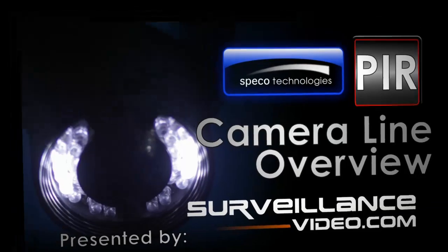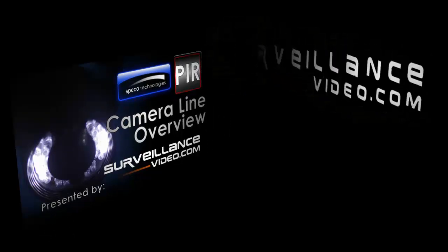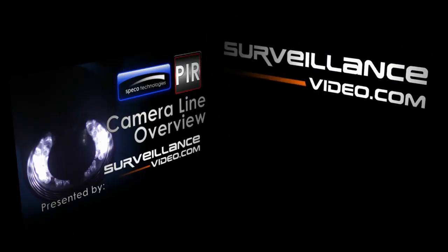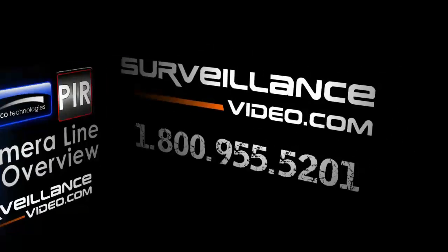Thank you for watching. For more information about the PIR camera line from Spico Technologies, you can visit our website at www.surveillance-video.com, or you can call us at 1-800-955-5201. Thank you.